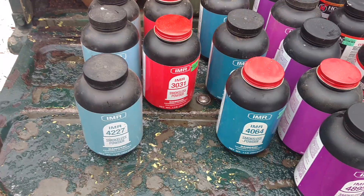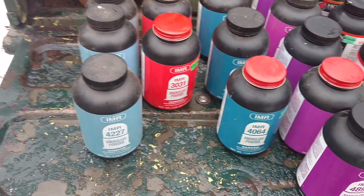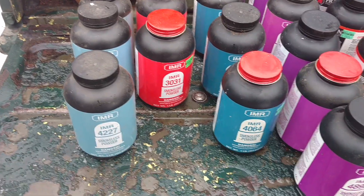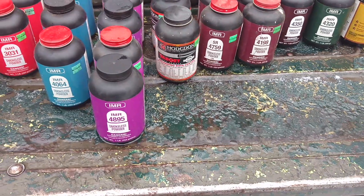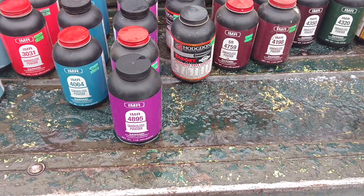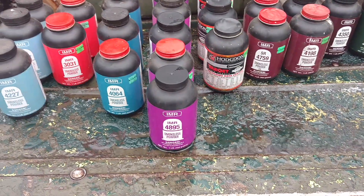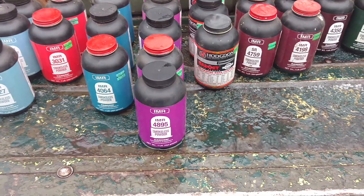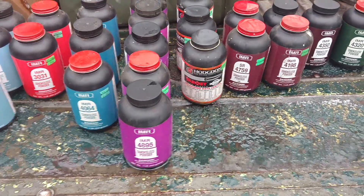I guess if it becomes available, 30-31 is the one I've got to watch out for. That's a good all-purpose powder. I've got a lot of other shotgun powders and other brands of powder, but the IMR is what I was concerned about.